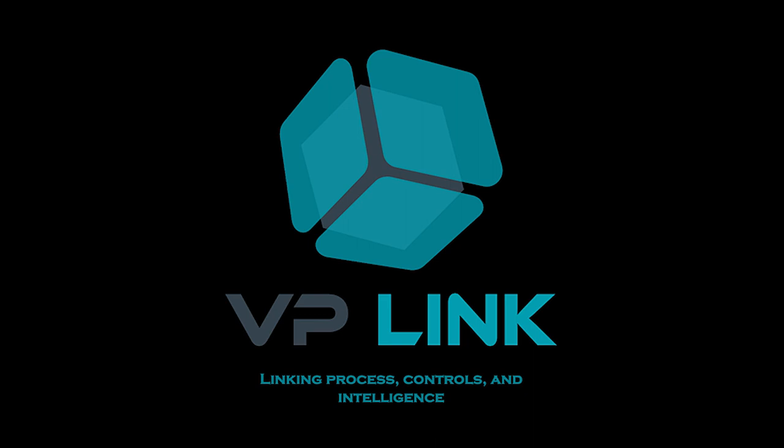Thank you very much for watching our demo on VP-Link. To find out more about VP-Link and other solutions that we offer, please visit us on the web at CAPE Software. We look forward to the opportunity to help. Stay safe and have a good day.